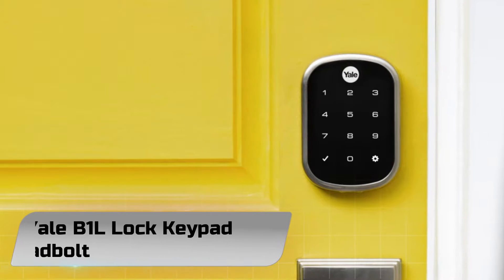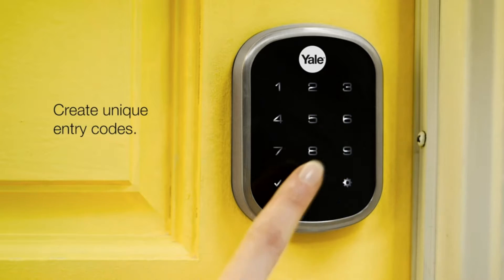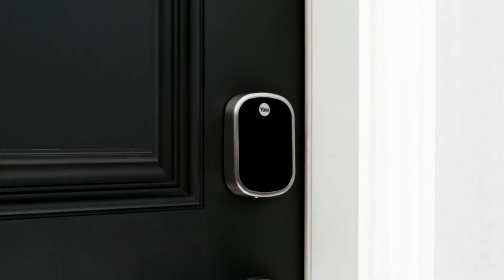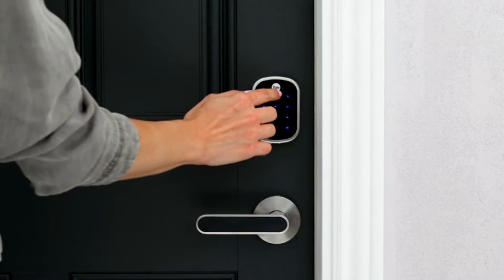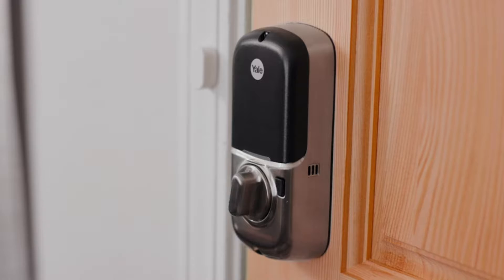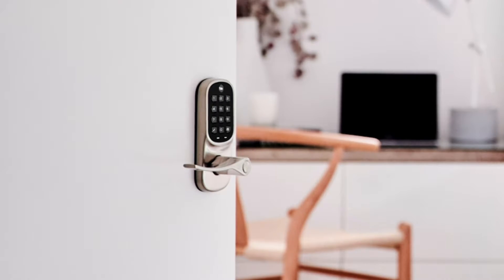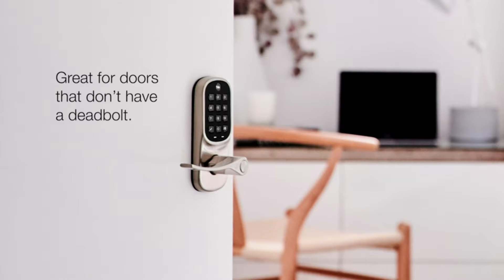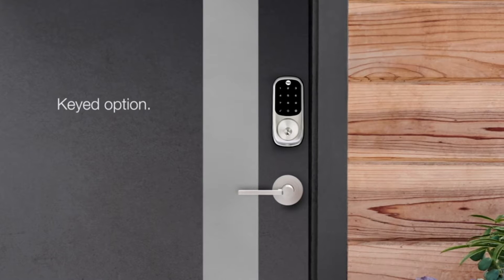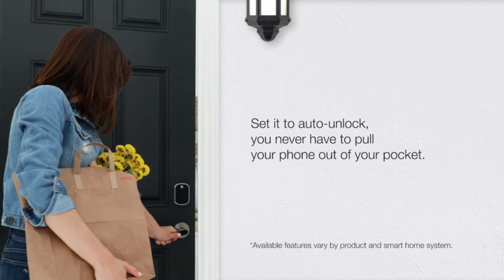Number 3: Yale B1L Lock Keypad Deadbolt. Yale will soon be expanding its lineup of keyless smart locks, the Connecticut-based company announced. The new locks are promising a smaller design, simplified installation, and one-button enrollment into existing Z-Wave networks. Along with a new touchscreen model, Yale is putting out a less extravagant push-button variation too — that's a first from the Yale Real Living line of keyless locks, which up until now have been touchscreen only.